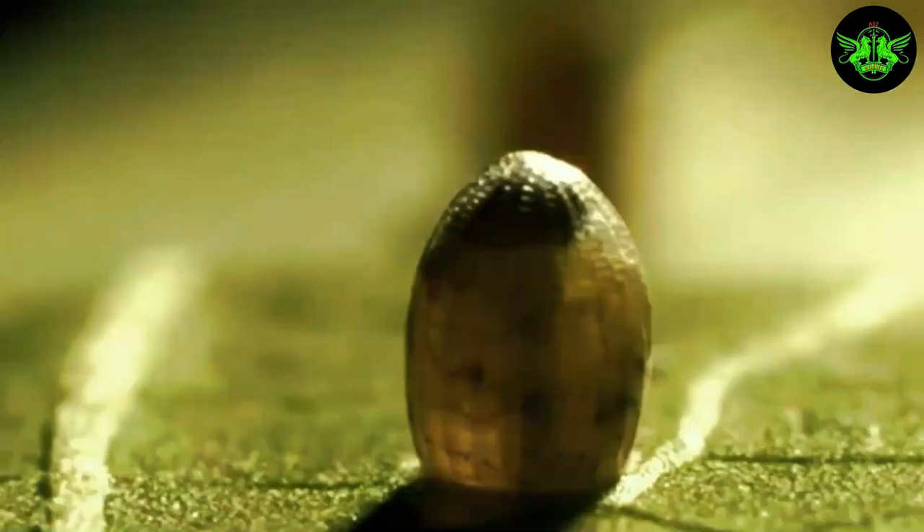Finally, after days or weeks, the chrysalis splits open, and a magnificent butterfly emerges. The once-humble caterpillar transforms into a creature of beauty and grace, taking flight to explore the world.